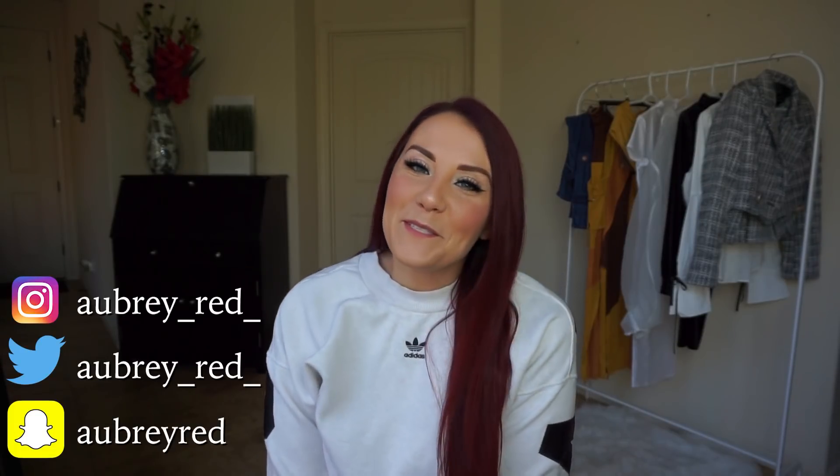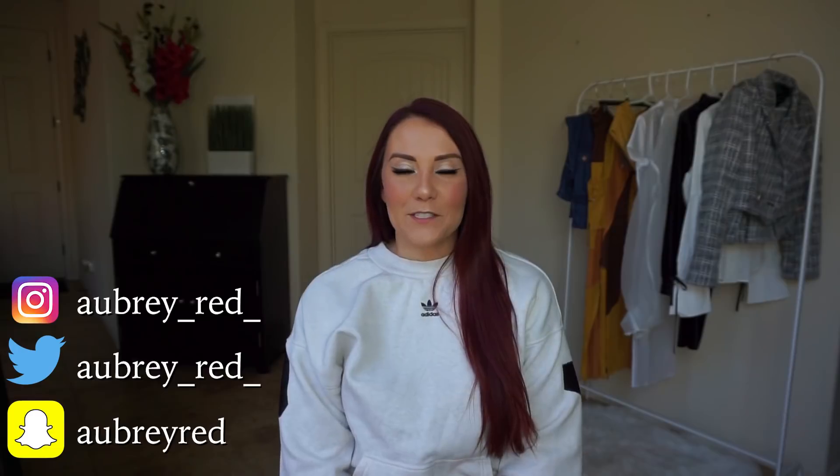Thank you guys so much for watching my Fashion Nova and Cardi B collaboration haul! Please be sure to comment and let me know which style was your favorite. Also, don't forget to let me know what kind of videos you want to see me do — any other hauls or whatever. I'm looking for ideas. Don't forget to subscribe to my channel so you can stay up to date with all of my latest videos. Thank you guys so much for watching!